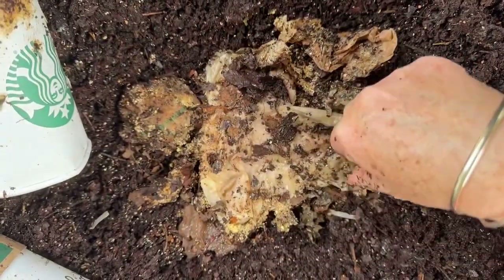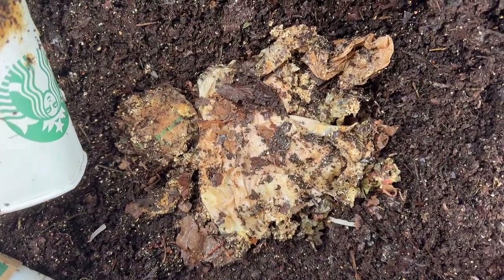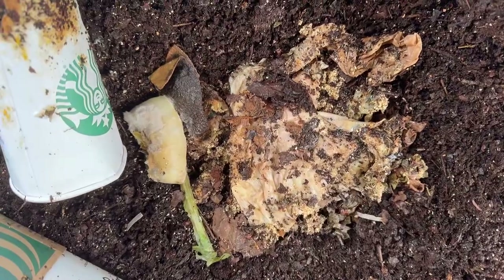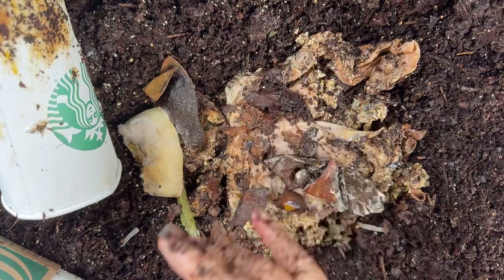All I've got to add to this level for food is some previously frozen banana scraps — banana peel — and they are hand cut up because we cannot find our food processor. No matter, I'm sure the worms will do just fine with this feeding.